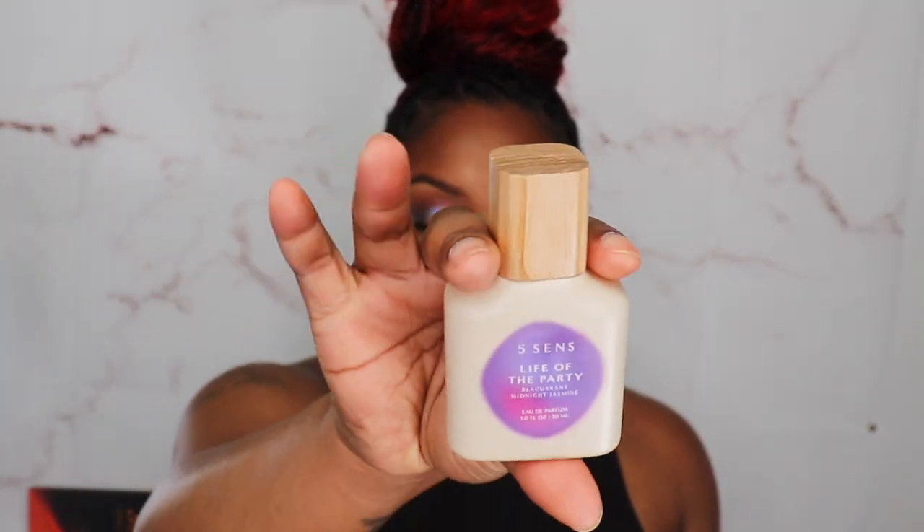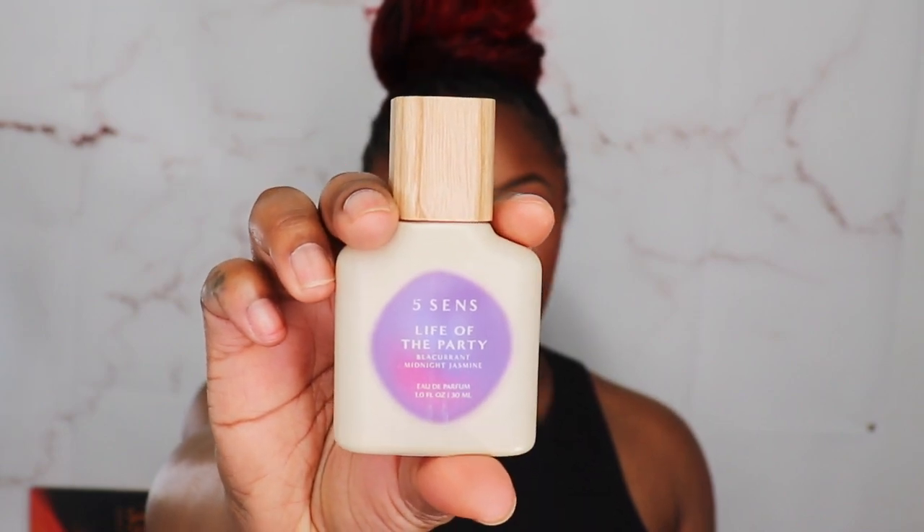My third pick was a perfume. I got 'Life of the Party' by Five Cents. The notes are black currant, peach blossom, saffron, midnight jasmine, and ambrox. I can't wait — that's different! This really puts me in the mindframe of Baccarat. The crazy part is I have on Dossier Amber Saffron today — this one is just lighter and more fruity. You can tell what fragrance family it's going to be in. I'm not mad at it.